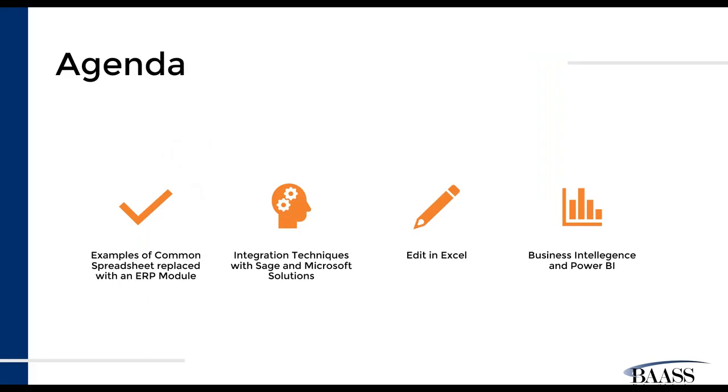Our agenda for today is we're going to look at examples of common spreadsheets that we have seen throughout working with multiple customers — whether they have already implemented Sage or another ERP but still have spreadsheets living outside of the solutions. We're going to look at integration techniques and focus on Sage 300 and Microsoft Business Central, to give an idea and exposure into those two different ERPs and how we use their integration techniques. So depending on what ERP you are on, there are always options for integration.